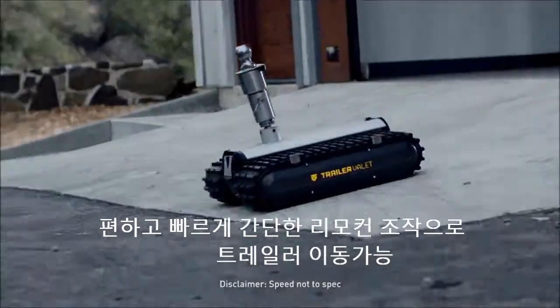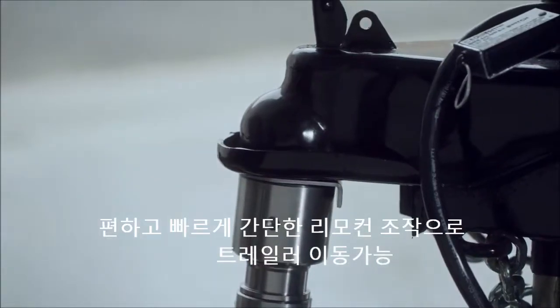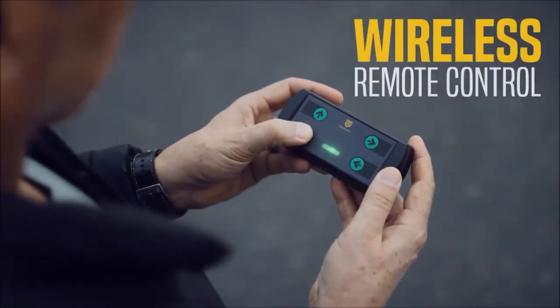There's a new mover in town, and it goes by the name RVR. When you need to move your trailer, the RVR gets the job done with the press of a button.